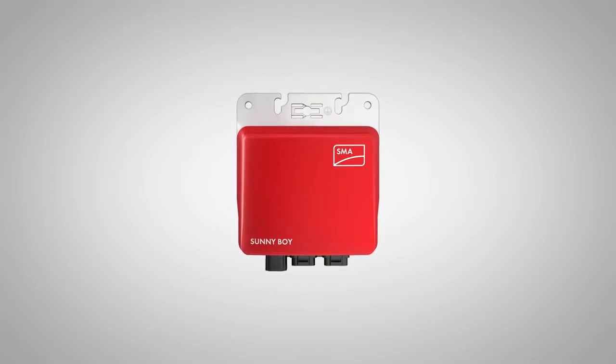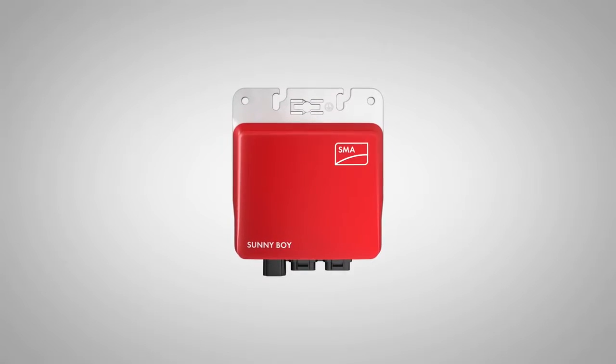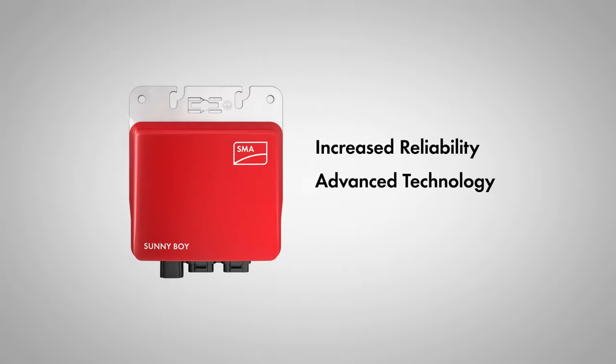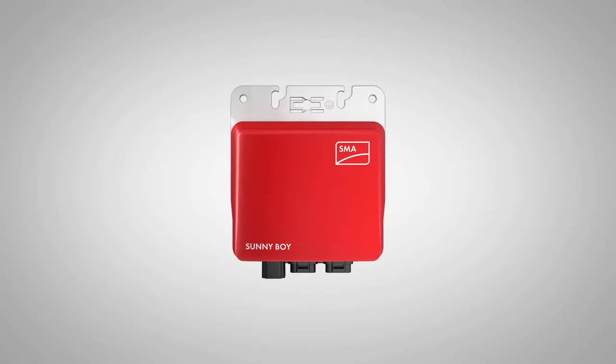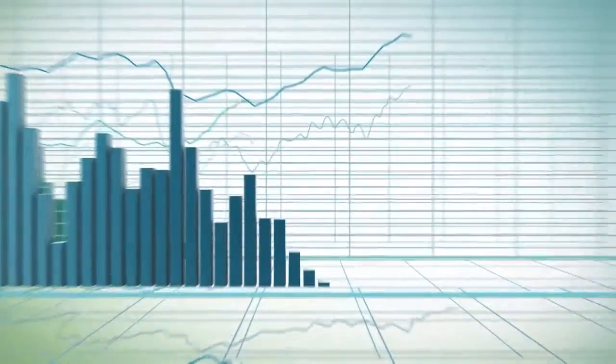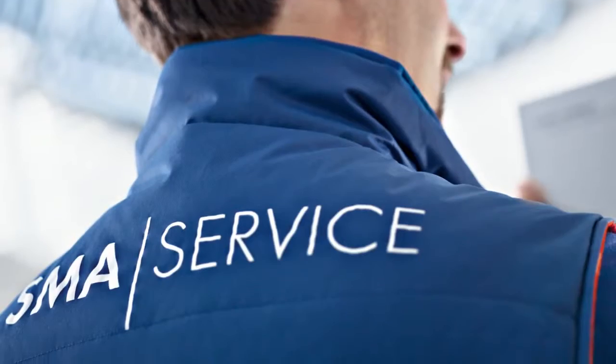You asked for it, SMA delivered. The SMA Sunnyboy 240 brings increased reliability, advanced technology and more investment security than any other microinverter on the market. The Sunnyboy 240 is backed by a company with more than 30 years experience, strong financials and the industry's number one ranked service team.